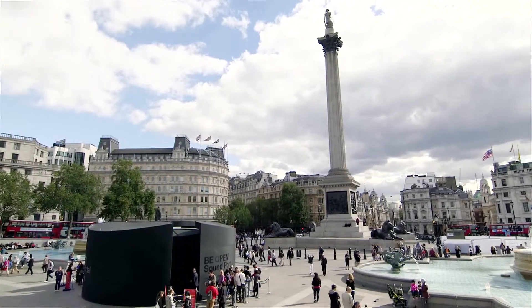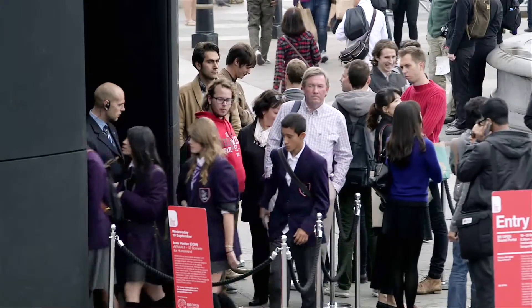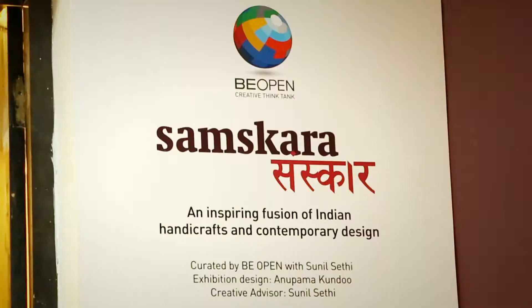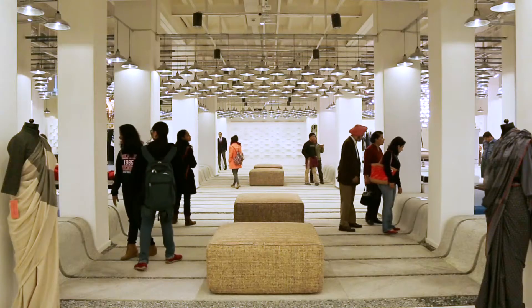My name is Gennady Tiripkov, I'm the director of the OPEN Foundation. The OPEN is a creative think tank and its aim is to promote creativity and design all around the world. Now we are in Delhi for our project Made in India. We have this exhibition, Samskara. The idea of the exhibition is to show how traditional skills can find their place in a globalized world.